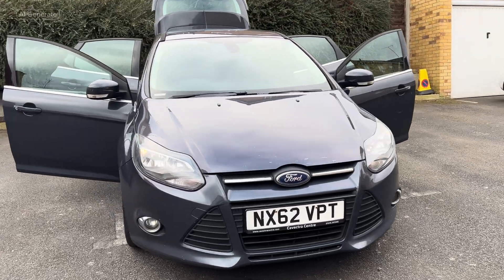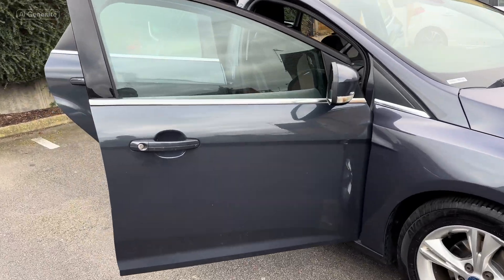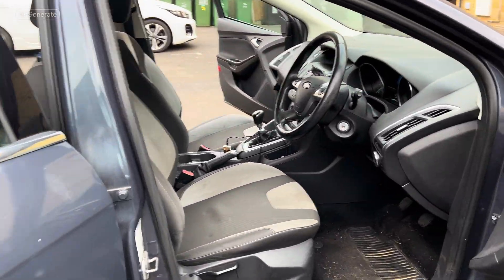2013 Gray Ford Focus with 16 inch alloy wheels, body-colored door mirrors with integrated side indicators, a matching rear spoiler, and heated, electrically operated mirrors for added convenience.